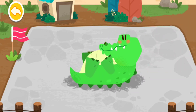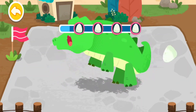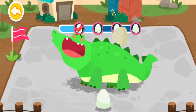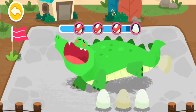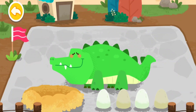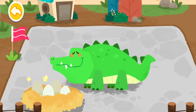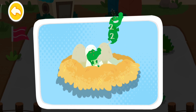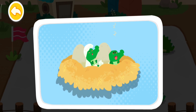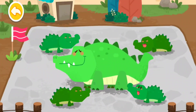Those are crocodile eggs. The crocodile eggs will hatch more quickly in a warm nest. The baby crocodiles are hatched! The mommy crocodile and her babies are very happy.